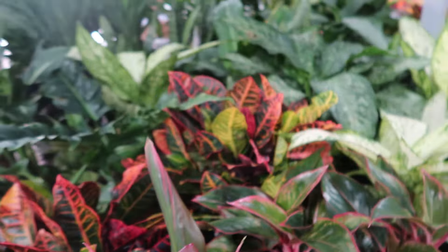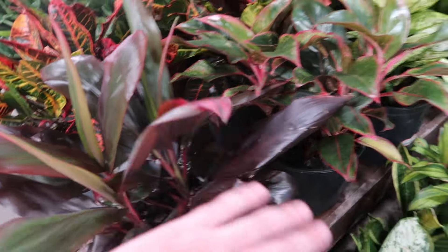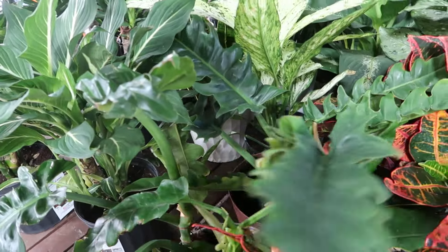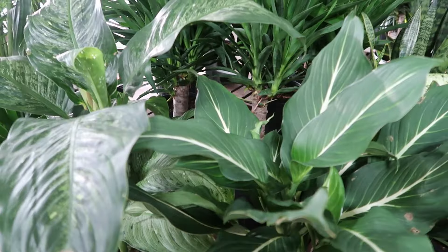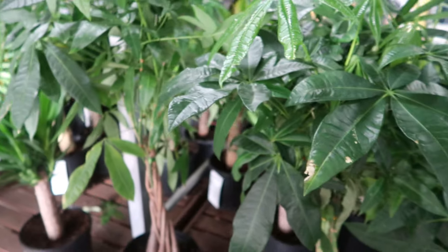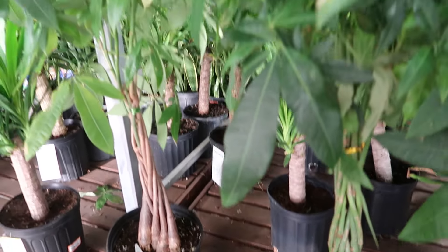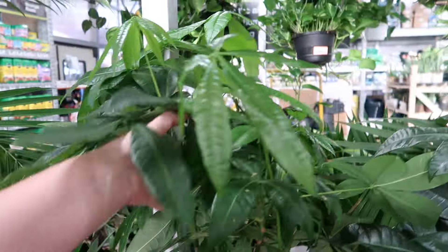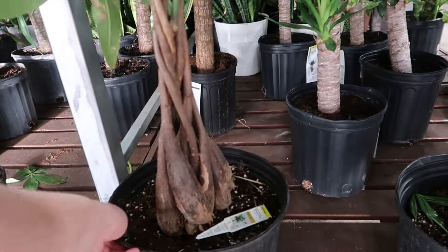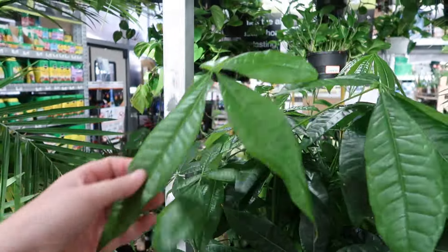Dieffenbachias are cool. Or is it a cordyline? Because this dark one I think might be a cordyline, not a dracaena. Here's another dieffenbachia — classic. And these money trees have braiding to them, which is fun. I don't like the smaller ones but I like it when they do these braidings — it's growing on me. Are these probably like $60? Oh, they're only $30 — that's not terrible. Lots of new growth on them.